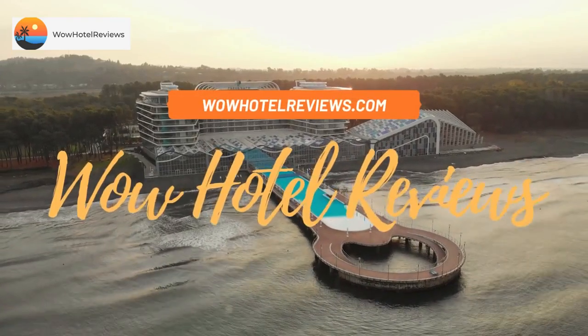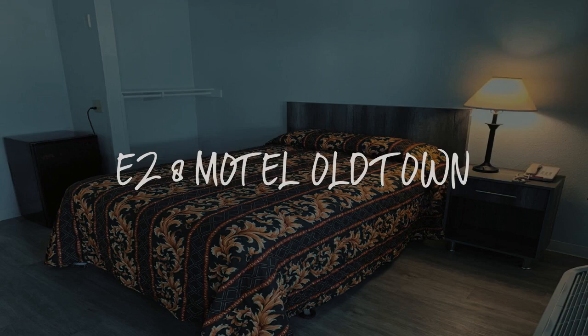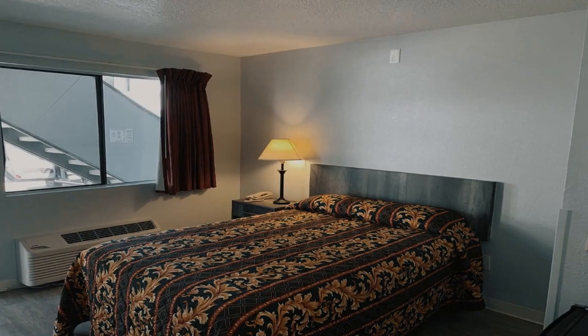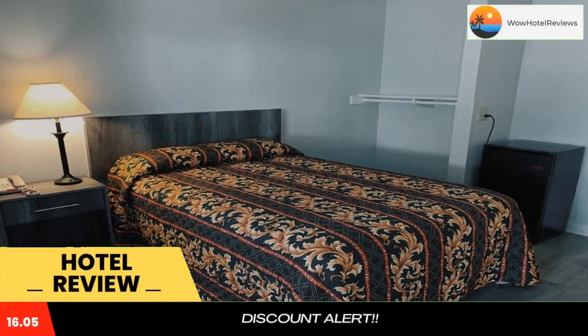Hello guys, welcome to Wow Hotel Reviews. Today I am reviewing A's 8 Motel Old Town. It's a two-star hotel. Please use our booking.com link in the description to book the hotel and get good pricing.